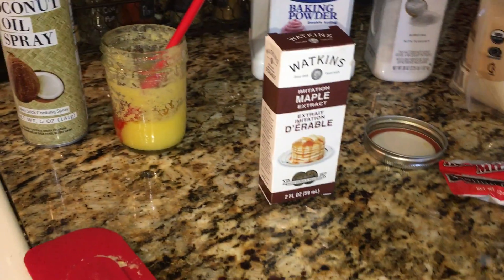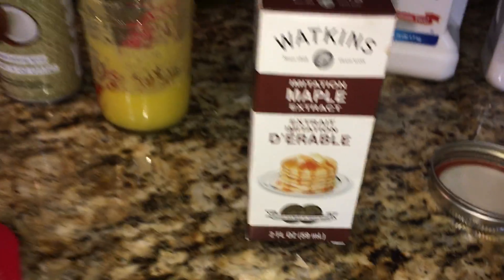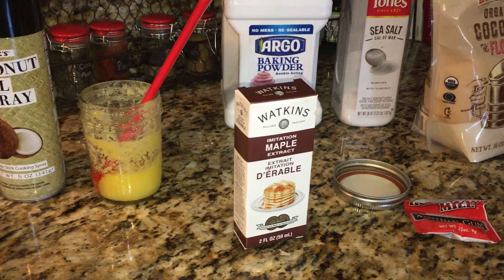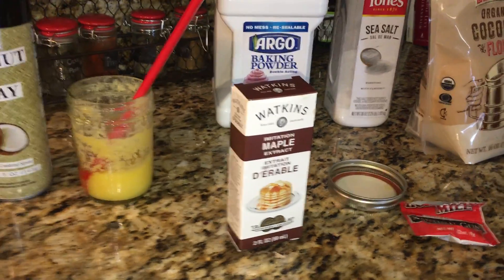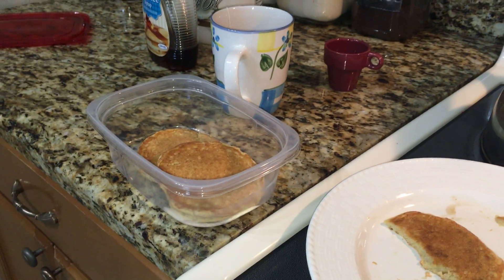The amount of maple extract you're going to use in your batter is pretty much up to you, depending on how much of that flavor you want to come through. I generally use between two and three teaspoons in my batter. I'll tell you what the ingredients are — as you can tell, I've already been eating some.